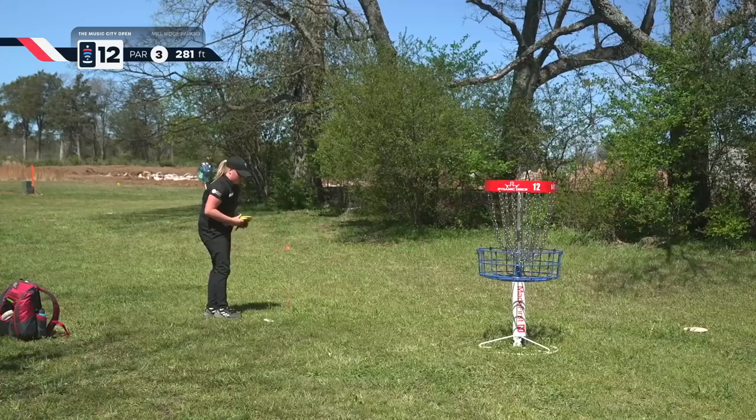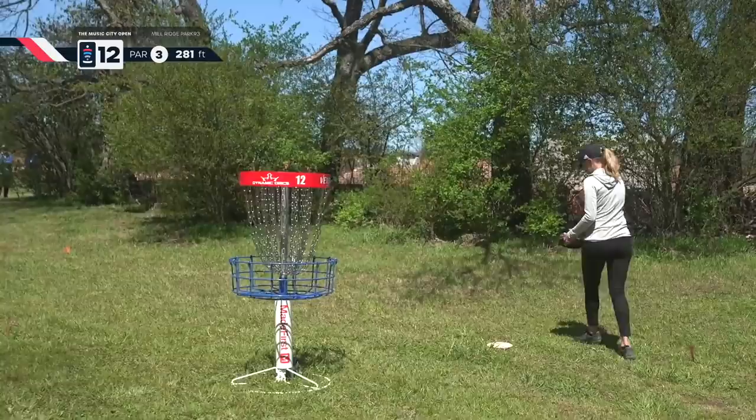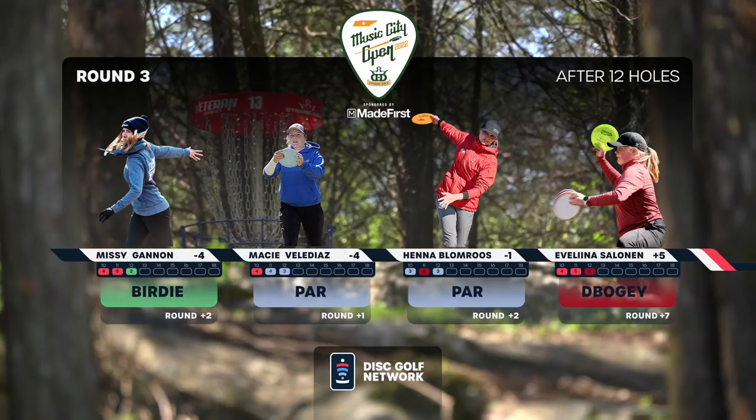Missy's disc is inside the bullseye. Henna, after that great shot out of the casual water, saves the par. Good scramble. Evelina's comebacker goes in the chains. Missy with a short tap in — she lost one on the last hole but gains one right back. They are tied back up at minus four. Henna is only three back. Only one birdie on that birdie hole — 42% of the field got that birdie today.